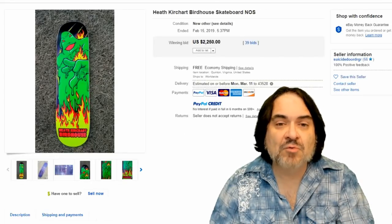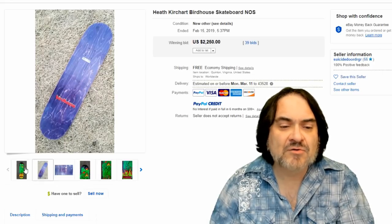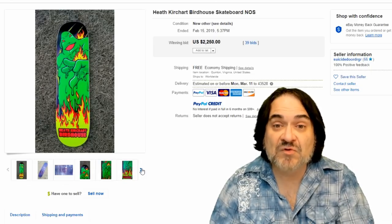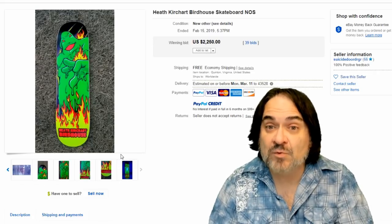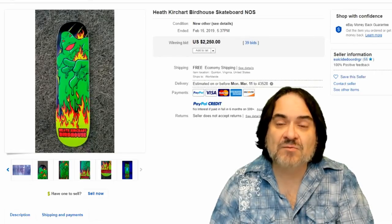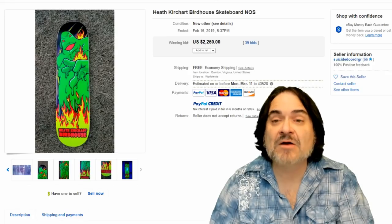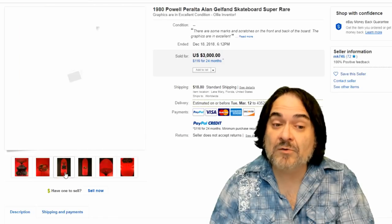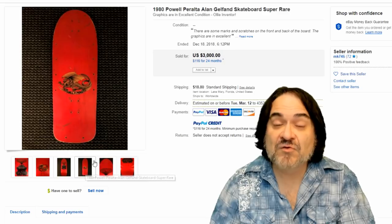Here's a Birdhouse skateboard — decks are what you want. This is a Heath Kirchart. There are tons of different names of designers from this era, just look them up. Birdhouse is a known brand — it's not something you'll never run into. But most people pass up on the actual decks. Unless you know that it's the deck that's important, you may not think anything of it. Even at auctions I can still get them fairly cheap. Here's another Powell and Peralta — this is 1980, a real early one. Seventies ones are really hard to come by. This is $3,000.